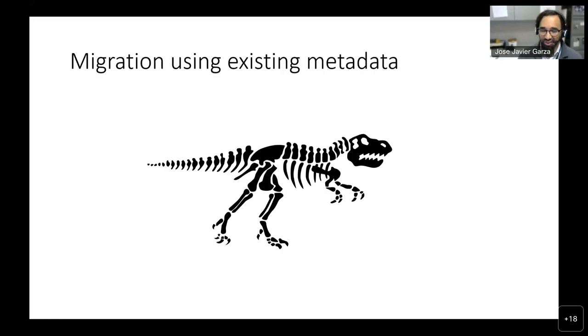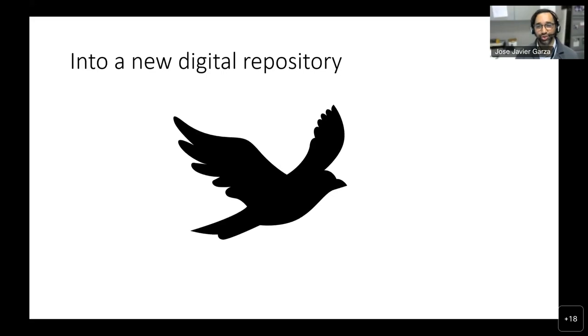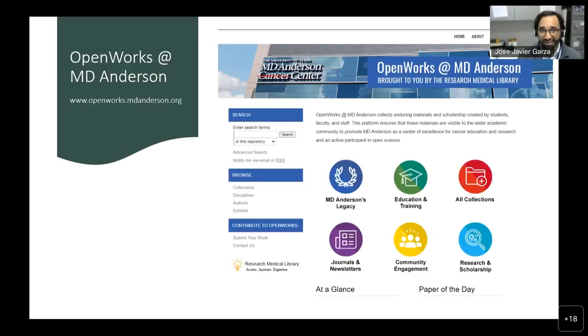One of the first things I did when we were switching is I exported all of the metadata from ContentDM — which included all the descriptors, all the transcripts, all the information — in order to repurpose it into our new digital repository, which we called OpenWorks at MD Anderson, which is on BPress. Part of this was a challenge because we basically had to rethink how interviews were processed and made available. We had to learn the new vocabulary in Digital Commons — for example, other series became galleries. We also had to learn about metadata crosswalks to see which metadata fields would correspond to the other ones.